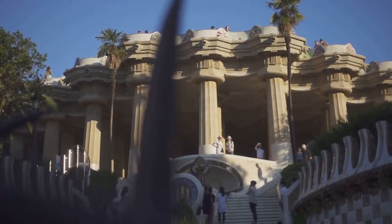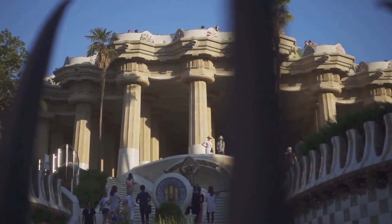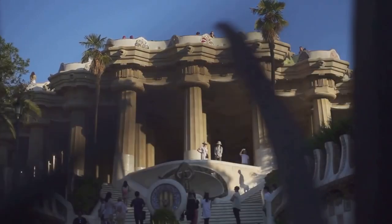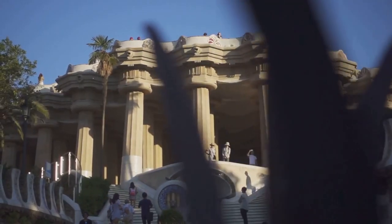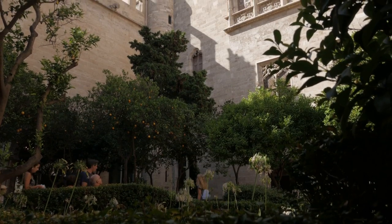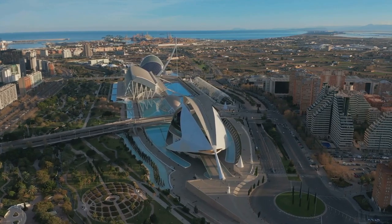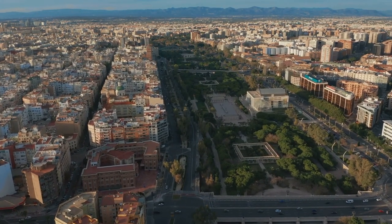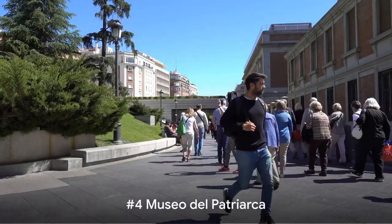Inside, you'll find the grandeur of the Hall of Columns, a massive space supported by spiraling pillars that reach up to the vaulted ceiling — a sight that never fails to leave visitors in awe. Outside, the Orange Tree Courtyard offers a serene respite. From bustling trade hub to celebrated historical monument, La Lonja is a testament to Valencia's rich past.